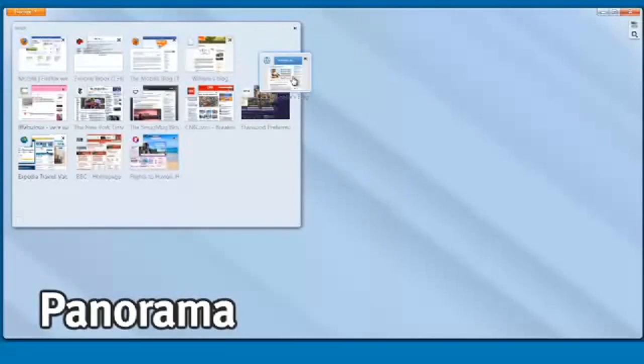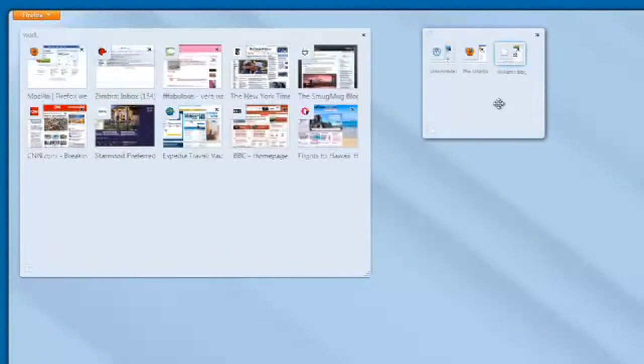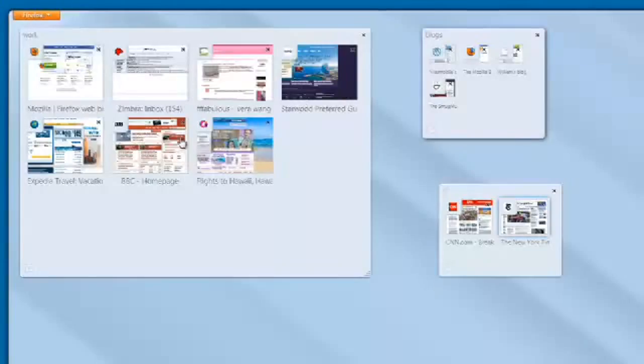And if you do have a hundred tabs, you're going to love Panorama. It's a new feature that lets you organize your tabs into groups. You can drag and drop them and focus on one set of work at a time instead of having to move all around your tab strip to get to the things you care about most. All in all, it just makes it a lot easier to browse the web and live more of your life online.